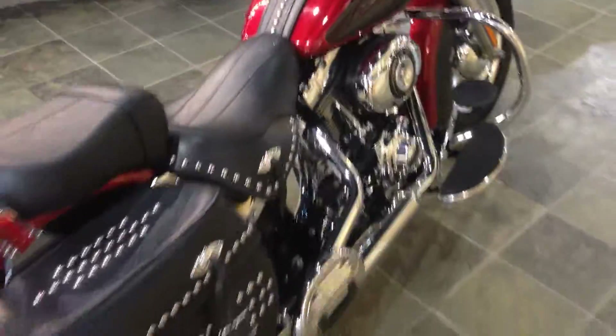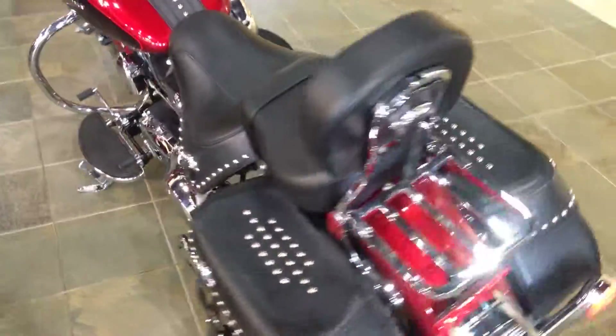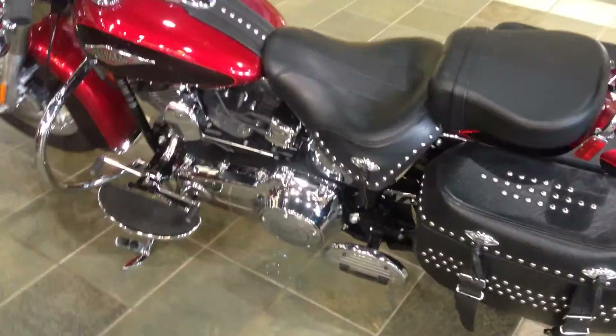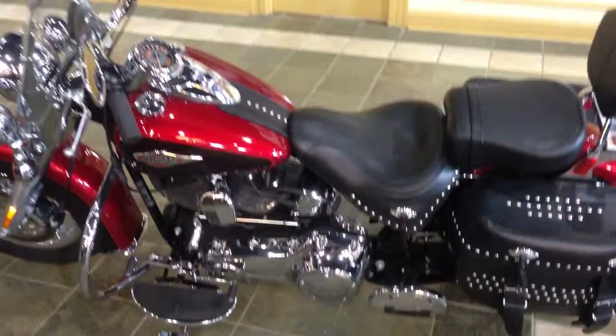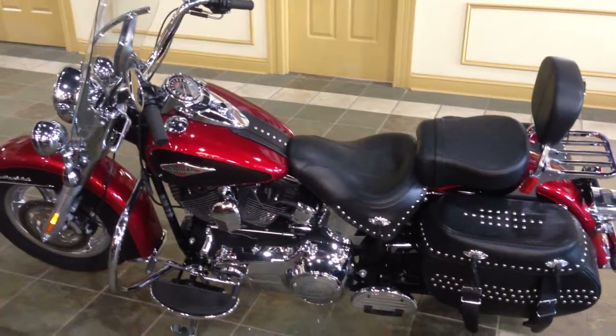It is equipped with nice custom exhaust, luggage rack, and some passenger footboards. This bike is ready to hit the open road and is decked out in that beautiful ember red and merlot two-tone. So come on down and check out this sweet motorcycle.